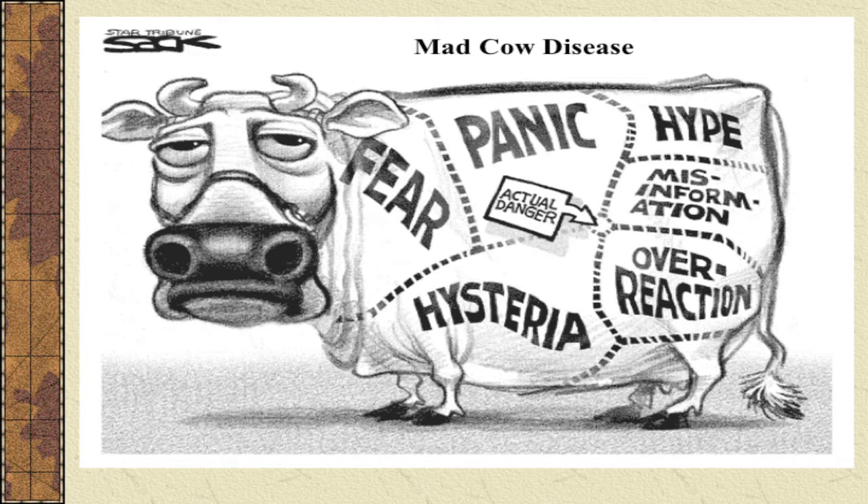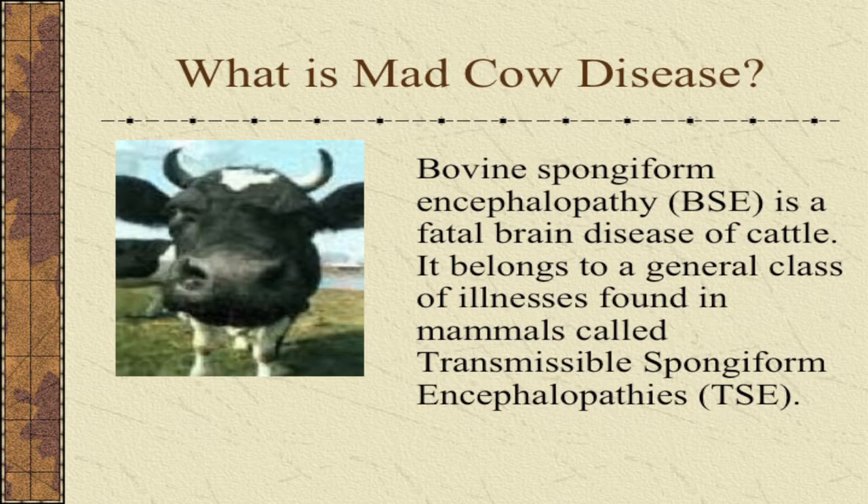Whenever mad cow disease is mentioned, everyone wants to panic — they get very worried, they get very scared. But as you'll see, the actual danger is very minimal. What is mad cow disease? It's called BSE, or bovine spongiform encephalopathy. It's part of a larger group of diseases called transmissible spongiform encephalopathies.